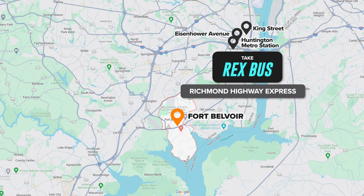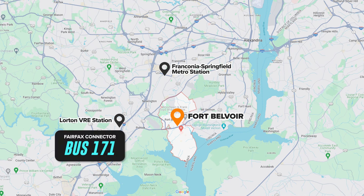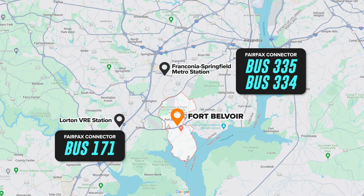REX stands for Richmond Highway Express. If you're thinking about living somewhere off of the VRE line — maybe Stafford or Fredericksburg — the VRE has two stops near Fort Belvoir: the Lorton VRE station and the Franconia-Springfield metro station. The Lorton VRE station is five miles from Fort Belvoir, and you would catch Fairfax Connector bus 171 to the base, or catch the VRE to Franconia-Springfield and use the same bus details mentioned for that metro stop.